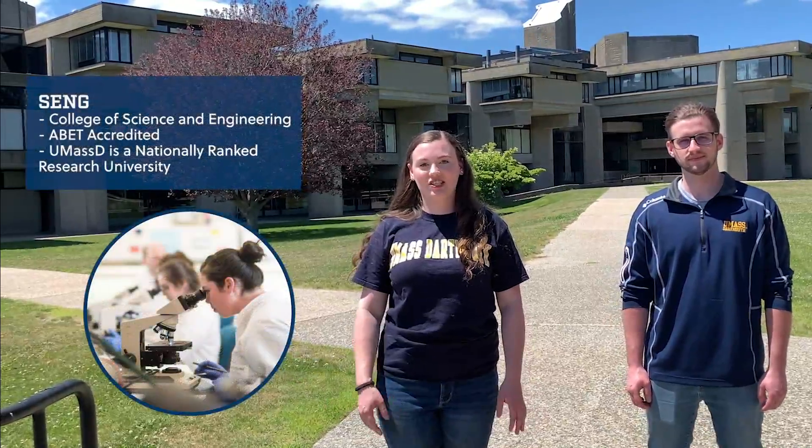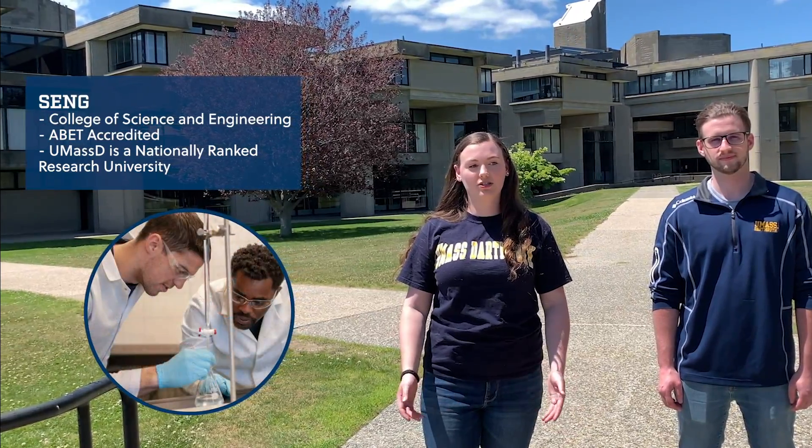Behind me we have our science and engineering buildings. We are a nationally ranked research university which allows all students, regardless of their major, to participate in research.